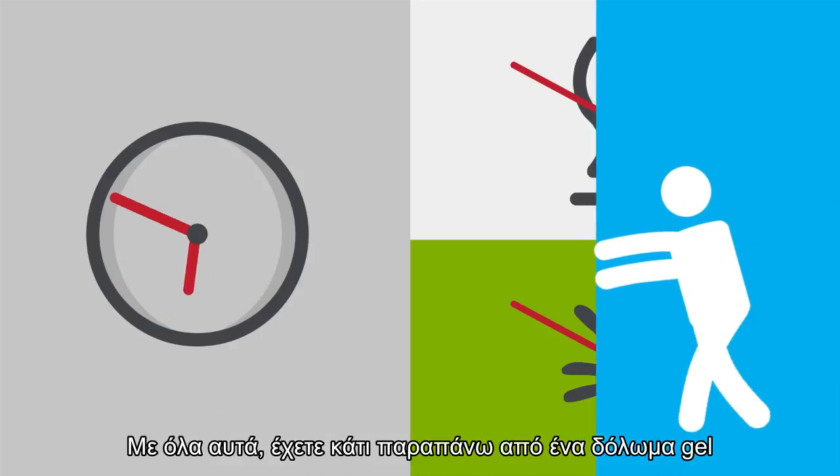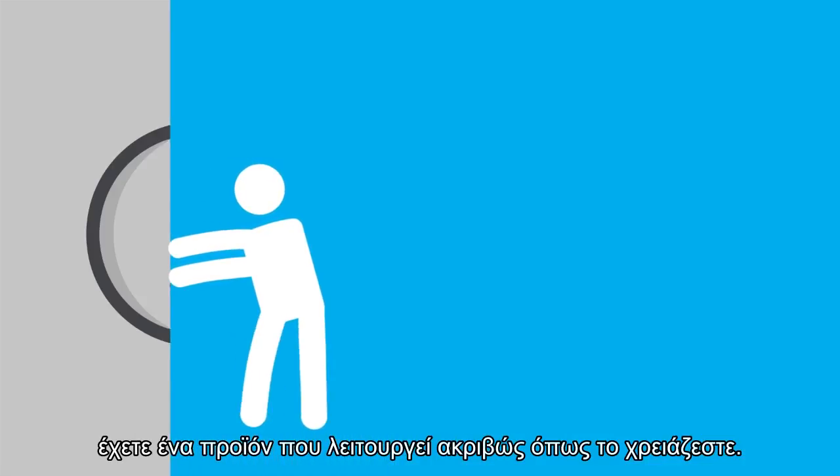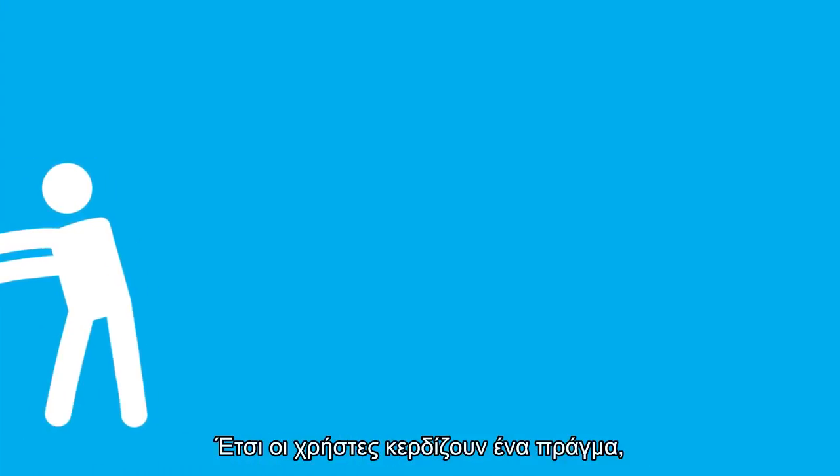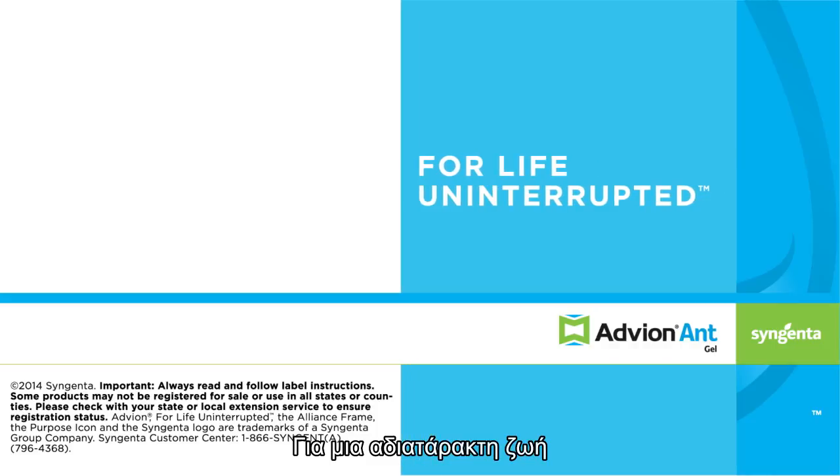With all that, you get more than a gel bait. You get an application that works exactly how you need it to, so your customers get exactly one thing — a place free of ants. Advion Ant Gel Bait. For Life Uninterrupted.